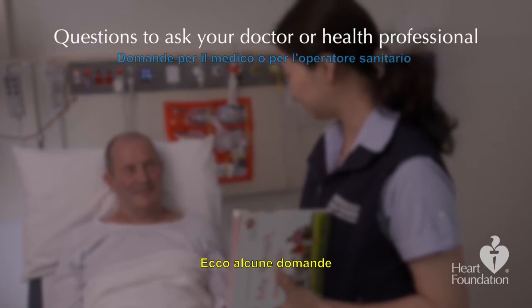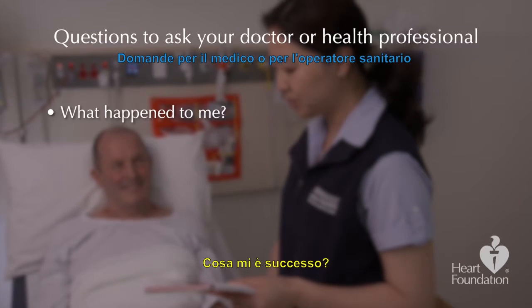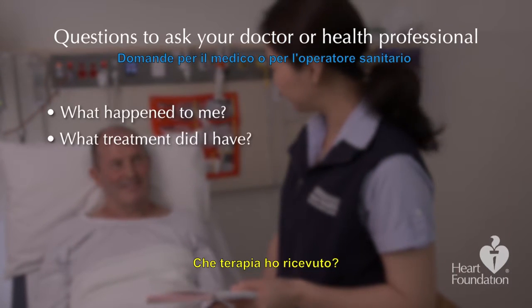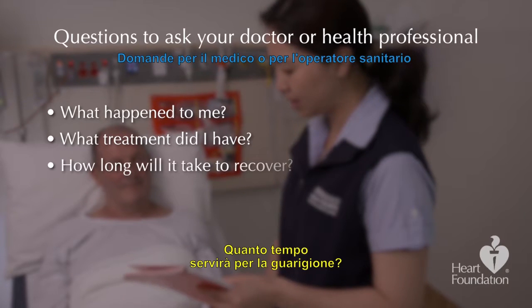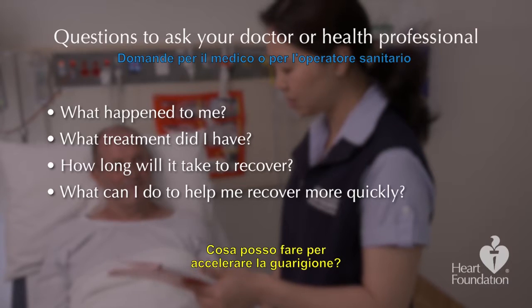Here are some questions to ask your doctor or health professional: What happened to me? What treatment did I have? How long will it take to recover? And what can I do to help me recover more quickly?